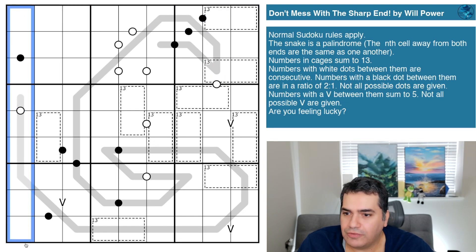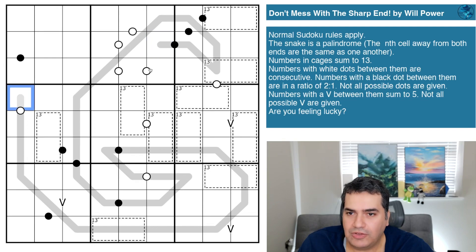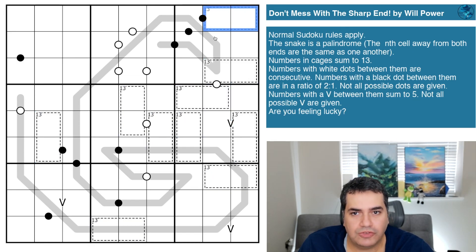Let's take a look at the rule sets. Normal sudoku rules apply — digits one to nine in every row, every column, and every three-by-three box. The snake is a palindrome, so the cells equidistant from both ends are the same as one another — essentially the tail and the head mirror each other, continuing all the way around until you meet somewhere in the middle. Numbers in cages sum to 13, and the two cells highlighted in a cage must add up to 13.